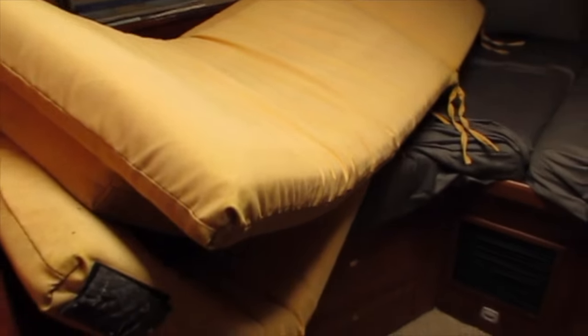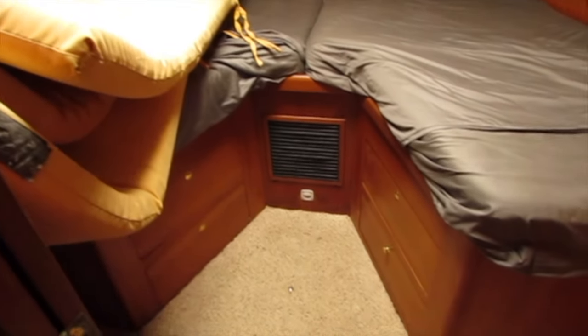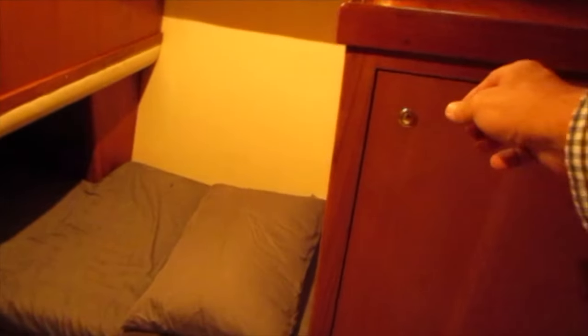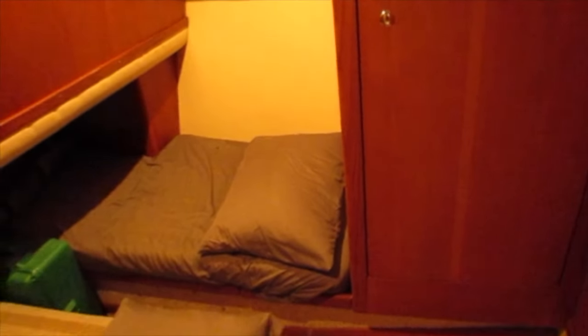Let's take a look at the v-berth in the front of the boat. There's lots of storage in drawers underneath and there's also a hanging locker. Here we are in the third cabin which has twin beds to accommodate two, along with another hanging locker and more storage under the beds.